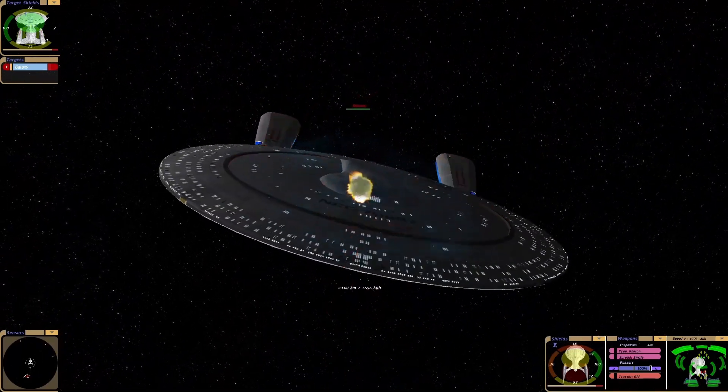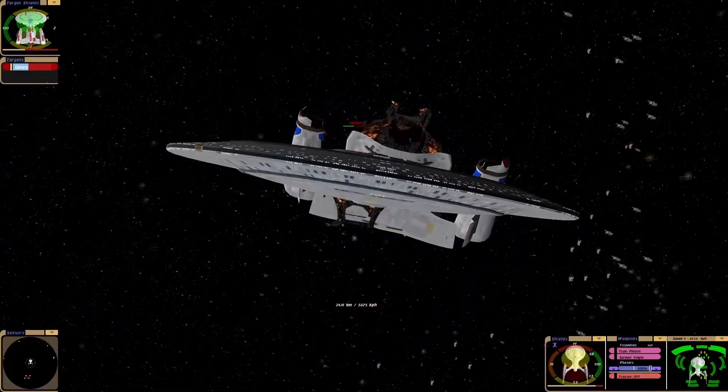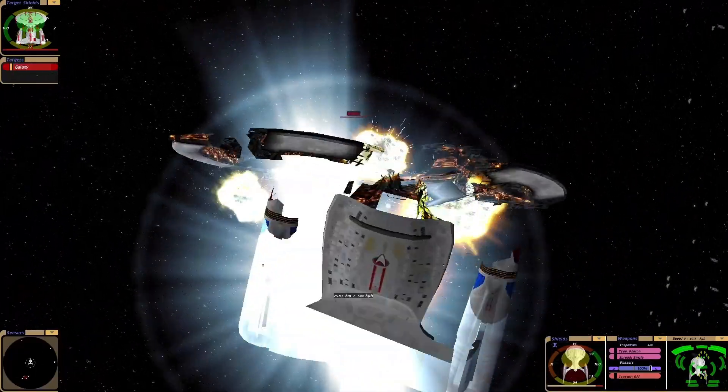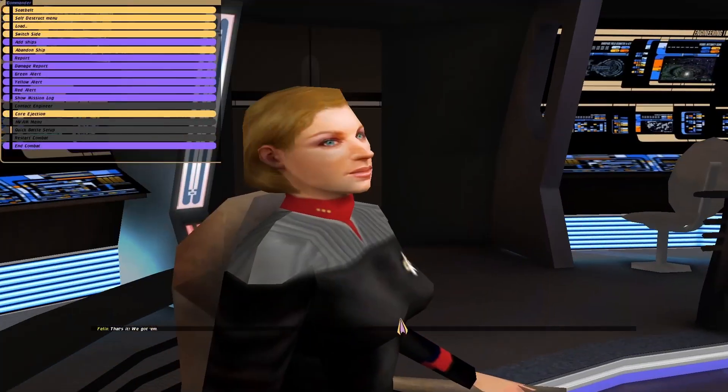Could just have a photon battle with the Galaxy Class — I feel a bit sorry. Gosh! Involuntary saucer section — saucer separation, sorry. We got him.